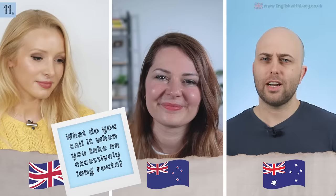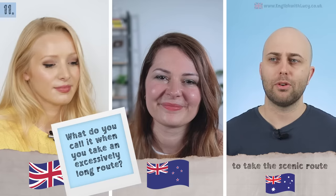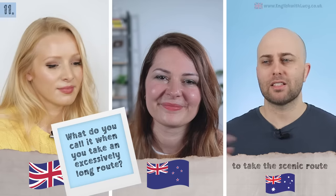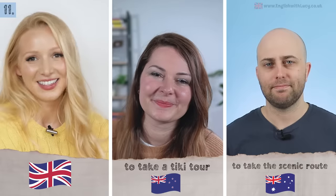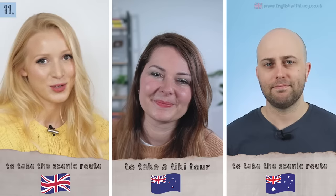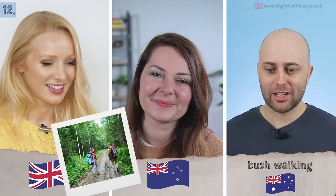Next: taking an excessively long route somewhere. In Australia: taking the scenic route — 'I'm not sure if that's slang but that's what we'd say.' In New Zealand: to take a ticky tour — 'a ticky tour, I love that.' In British English, we also say taking the scenic route.